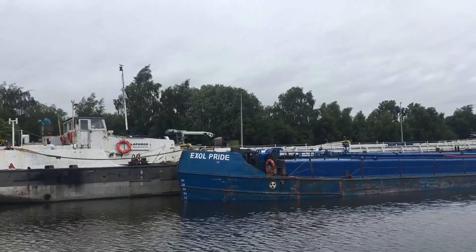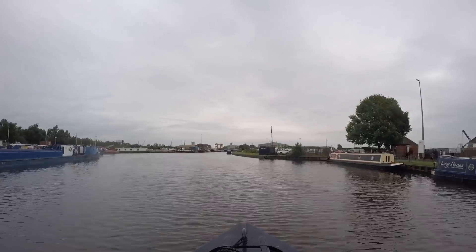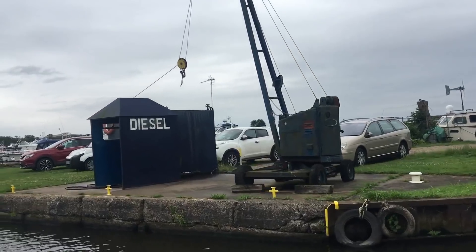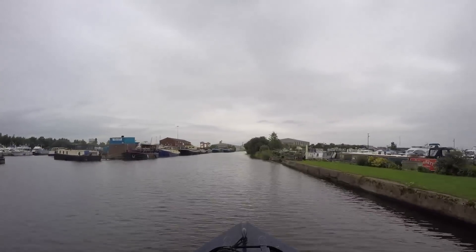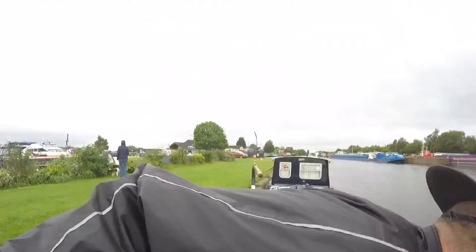And there's the Exile Pride. All the Canal and River Trust visitor moorings are full so we carry on a little further. It looks like we can top up with diesel here if we need to. We find a lovely mooring that belongs to the Goole Boathouse and they very kindly let us stay.